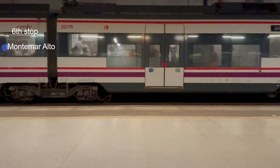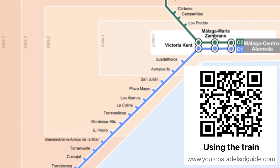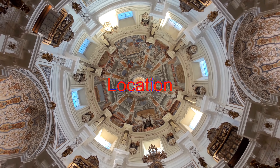To make your journey even smoother, check out my video guides for using the C1 train and my website for station locations, directions, and timetables. It'll save you time and money, and put the beautiful Costa del Sol within easy reach. Now let's have a look at the area around the hotel.